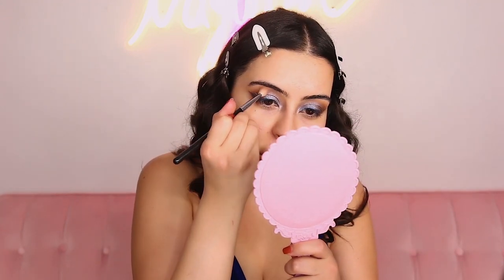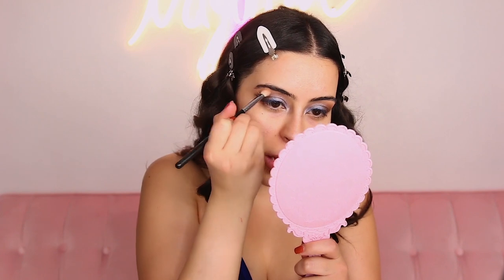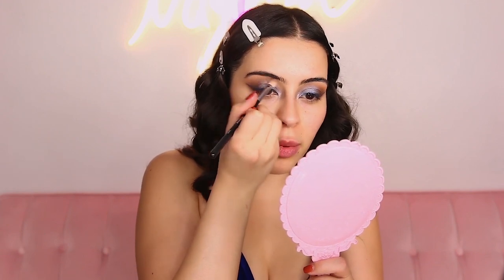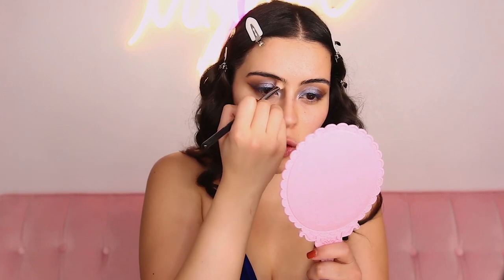With the transition shade we first used on our eyes, I'm grabbing a big fluffy brush and blending it all the way up to my brow bone. You probably are gonna have to go back to your eyeliner — you could have done Bowie first before you drew your eyeliner, but I didn't know I wanted it that dark — so I'm just going to go back once I'm done blending and go over the blue line once again.